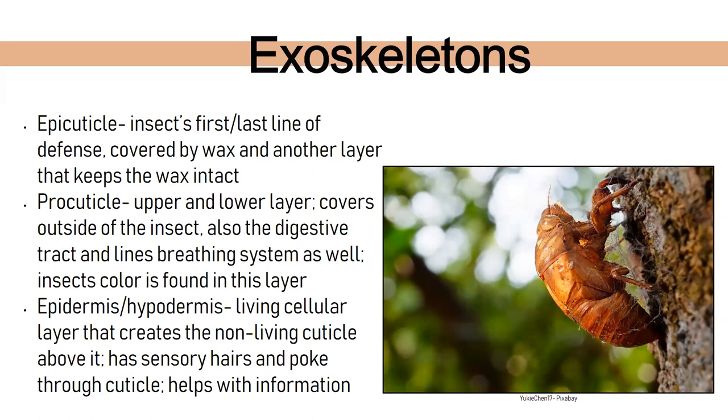There are different parts of the exoskeleton. The epicutical is the insect's first and last line of defense — covered by a wax layer that holds everything together. The procutical has two layers covering the outside of the insect, but also the digestive tract and breathing system — this is where the insect's color is found. The epidermis and hypodermis form a living cellular layer with the non-living cuticle above it, containing sensory hairs that poke through the cuticle — very similar in function to whiskers.